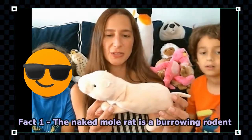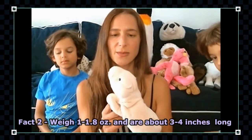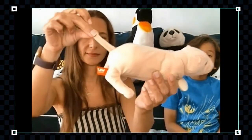The naked mole rat is a pinkish, tubular, wrinkled, almost hairless small burrowing rodent. They live almost their entire lives in darkness underground. They weigh between an ounce to an ounce-point-eight and measure between three to four inches long, and when they are born they weigh less than a penny. They have a skinny rat-like tail about three inches long.